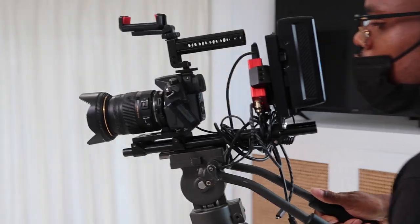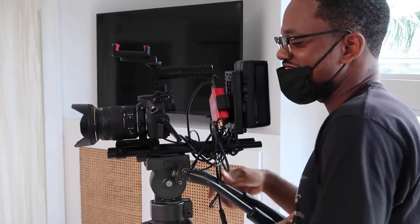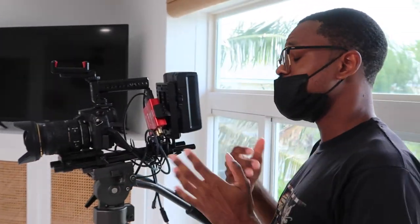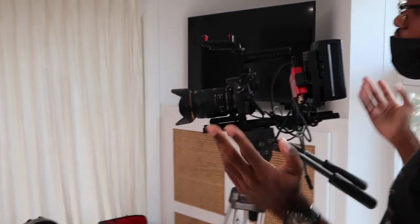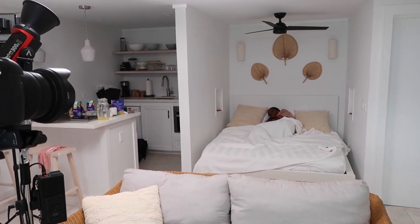So we're going to start with a push-in shot. I'll tell you when to wake up — so you'll be comfortable, like you're sleeping. Whether you sleep on your side or on your back, that's fine. When I start to push in, I'll tell you when to wake up. We can see all this stuff in the kitchen — action! And wake up.